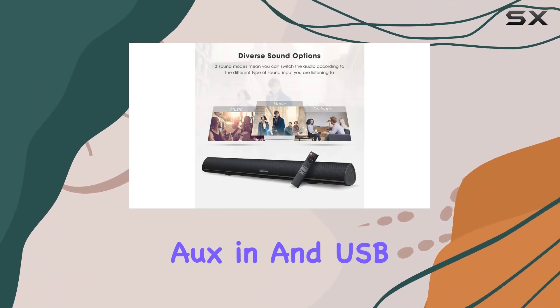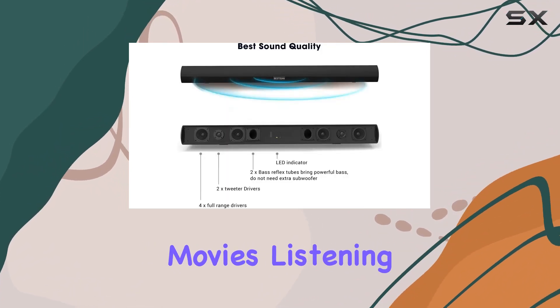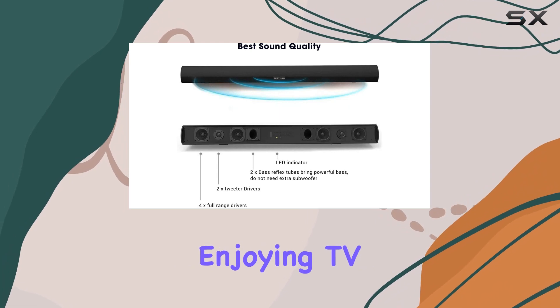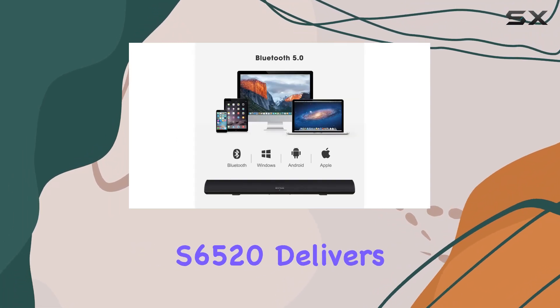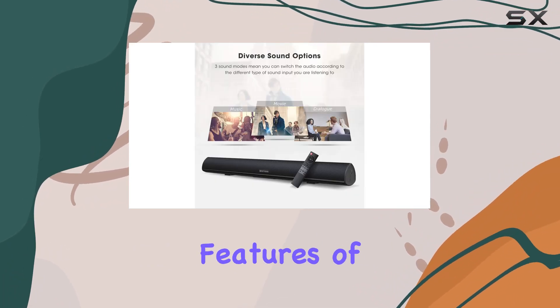Connect effortlessly with multiple interfaces including optical, HDMI ARC, AUX in, and USB, giving you versatile options for your home audio system. Whether you're watching movies, listening to music, or enjoying TV shows, the Best As An S65 20 delivers a premium audio experience.